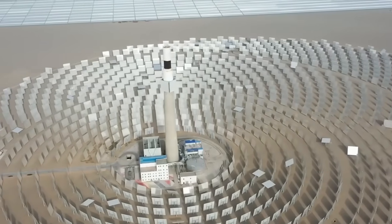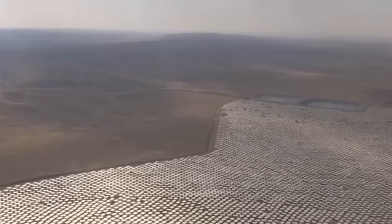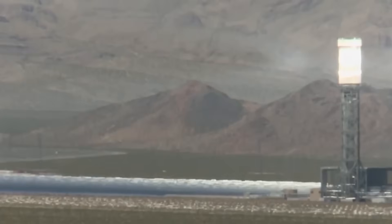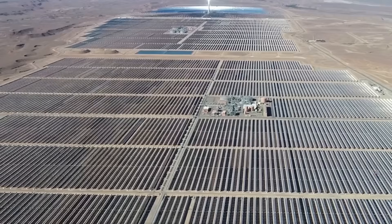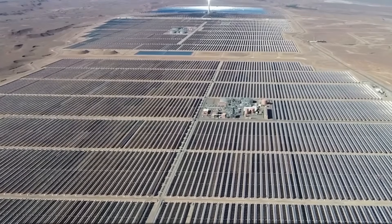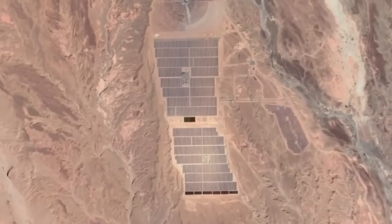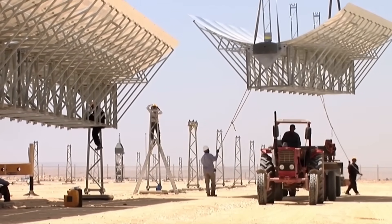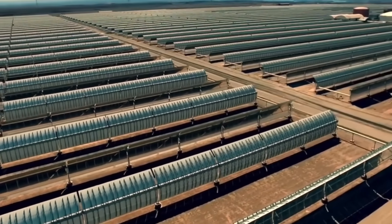No new concentrated solar thermal plants have been built in the United States since Ivanpah opened. Spain hosts 50 concentrated solar facilities but hasn't constructed a new one in over a decade. Global concentrated solar capacity totals approximately 7 to 8 gigawatts, while photovoltaic installations now exceed 2,200 gigawatts worldwide. Julia Dowell of the Sierra Club characterized Ivanpah as a financial boondoggle and environmental disaster, noting that beyond killing thousands of birds and tortoises, construction destroyed irreplaceable pristine desert habitat along with numerous rare plant species.